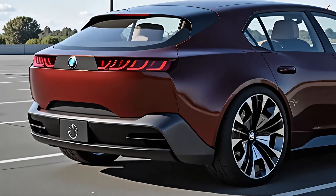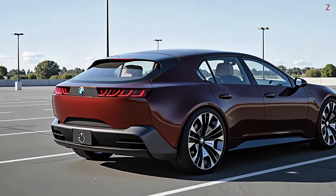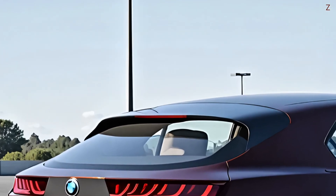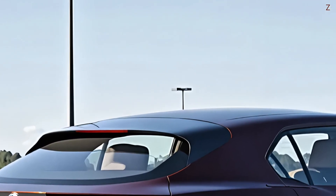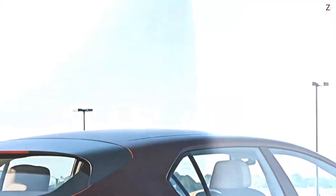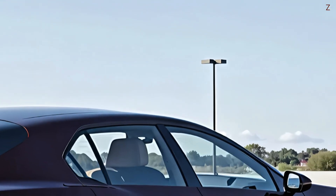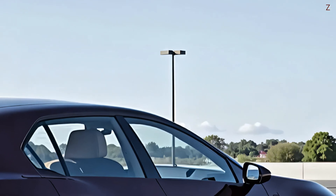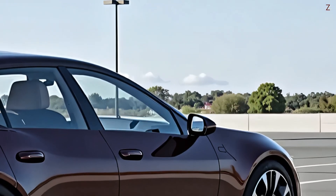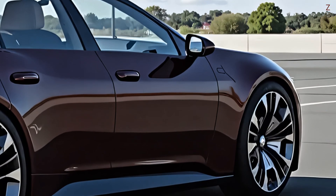The second feature is the Gen 6 battery and ultra-fast 800V charging. A state-of-the-art 800-volt electric architecture and a sixth-generation BMW cylindrical battery cell drive the i1's impressive electric capabilities. The energy density of the new battery is so high that BMW is aiming for a driving range of more than 400 kilometers (250 miles). The 800V system enables lightning-fast DC charging, which may add hundreds of kilometers to the range in minutes, putting an end to range anxiety.